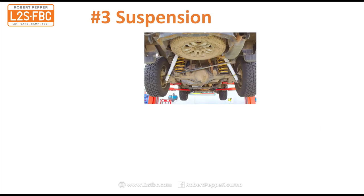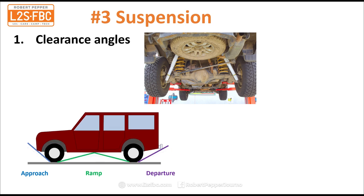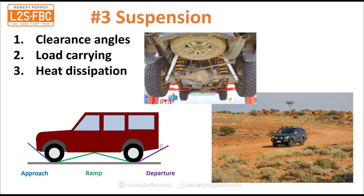Number three is suspension — that is typically replacing the springs, which you can see in yellow, and the shock absorbers or dampers, which you can see in white. There are three reasons to do that. First is your clearance angles: approach, ramp, and departure angles. Lift the car and you can see they are improved, meaning you can get over ruts, rocks and everything else off-road more easily. Number two is better load carrying, and number three is better heat dissipation.